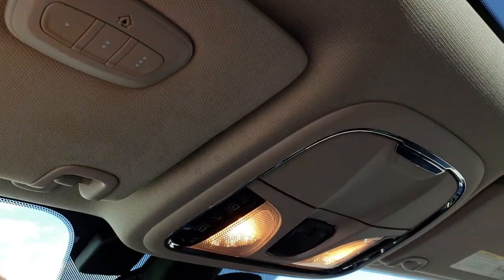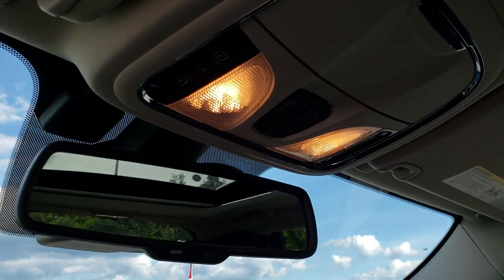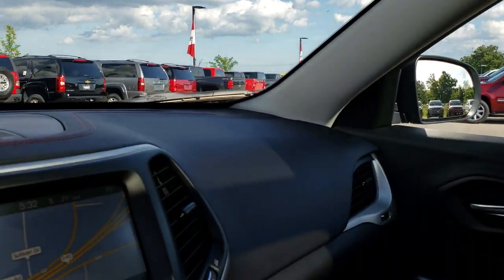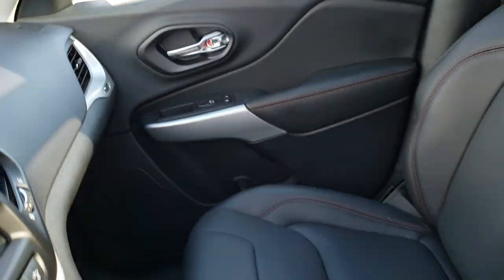It has the HomeLink buttons for your garage door, security systems and lighting systems. There are also 911 and assist buttons — those are always active with the vehicle and you never have to pay a subscription for those.